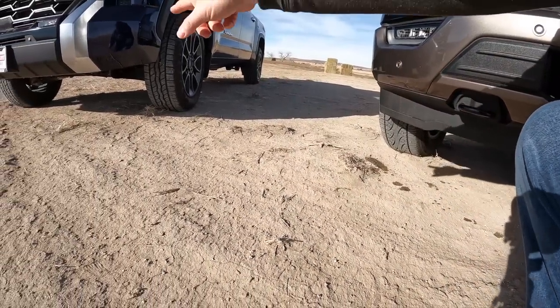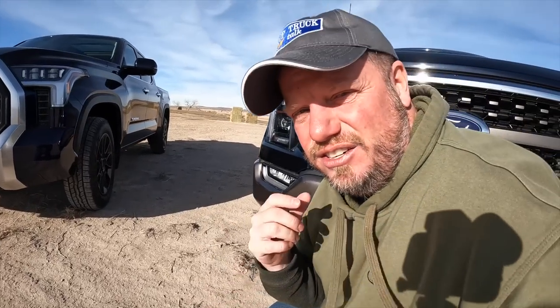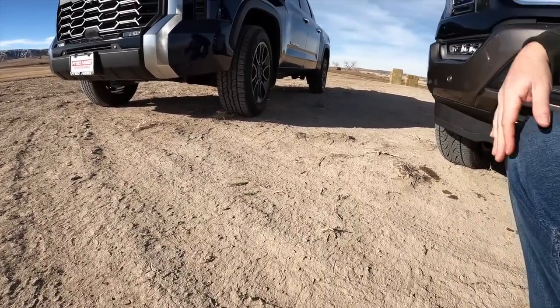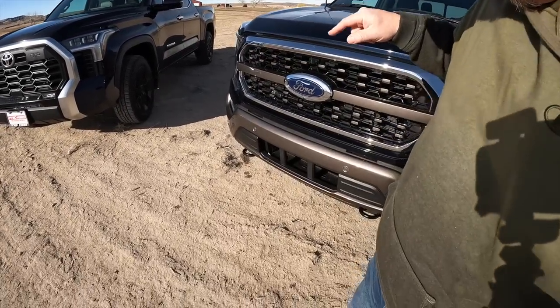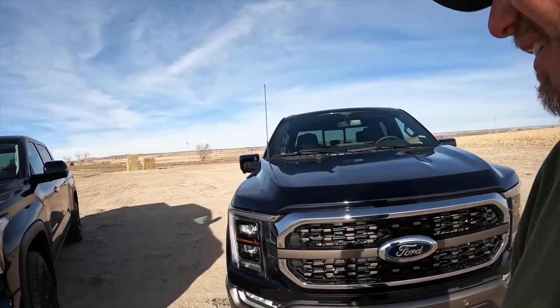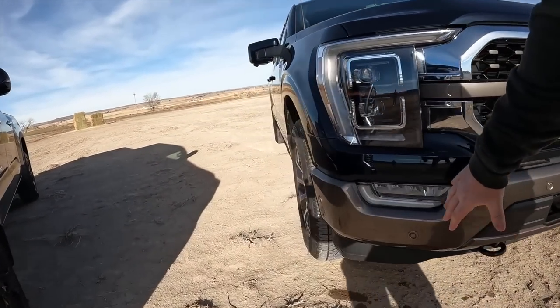So the Ford has tow hooks but also an air dam that will scratch up going off-road because it reduces ground clearance. The Tundra does have an air dam but it only deploys at speeds above 15 miles an hour, so it's tucked away off-road. If you're off-roading, ground clearance is critical — I have it in the Tundra, but no tow hooks, and I'd rip apart the plastic air dam on the Ford off-roading a lot.